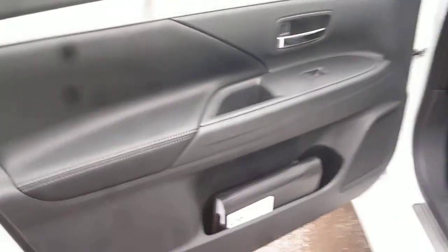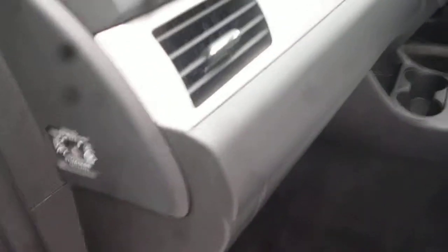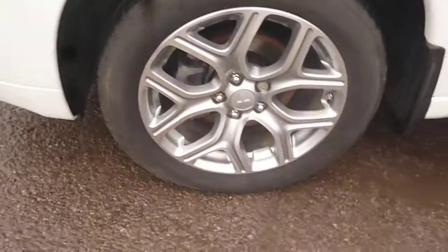The front door and front door card are all okay. There is a passenger airbag cut-off switch. The log book is present, though obviously no MOT. The service book is present with the pre-delivery inspection sheet; however, no service has been due or required as yet. The passenger front seat upholstery is all good, and the front wing and near side front alloy are all okay.